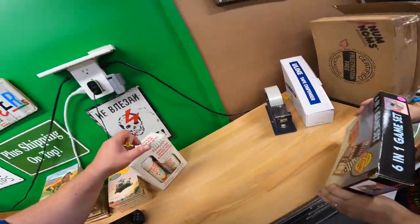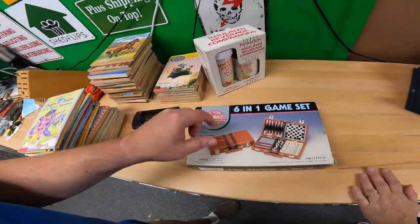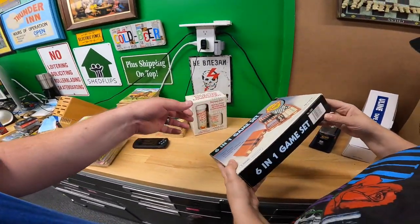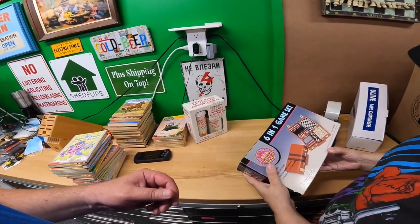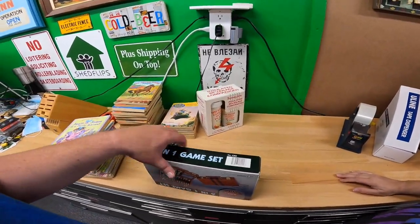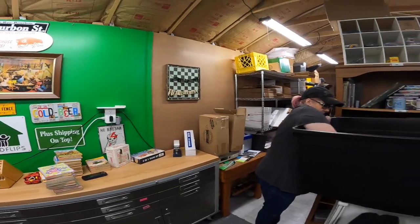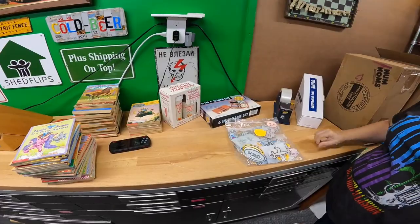We got this game set — it's got an old school-looking backgammon case with a bunch of games inside. Paid three bucks. It doesn't look that old. There's a barcode but it's not a standard UPC. It's still pretty cool though. If it's not worth anything, we'll keep it in the camper.